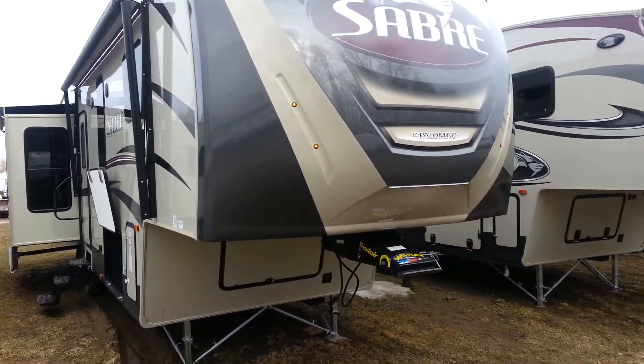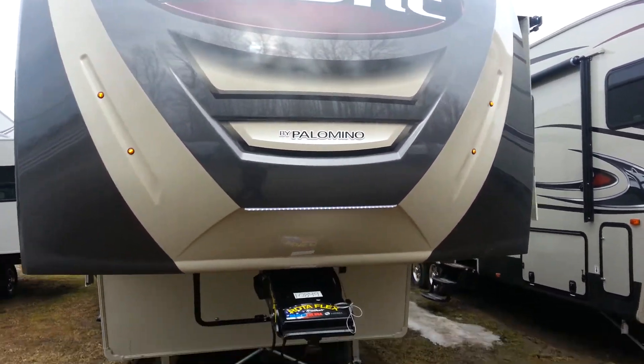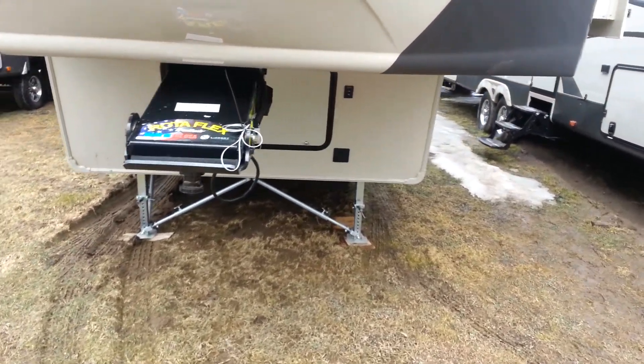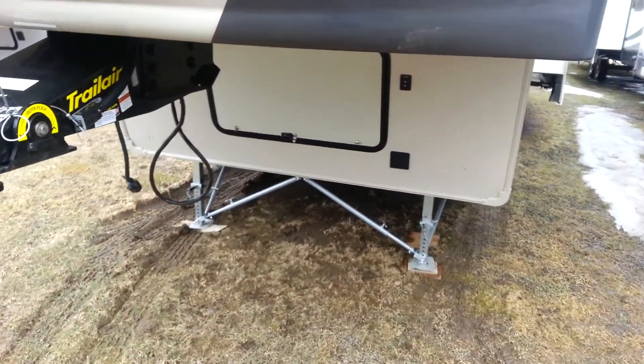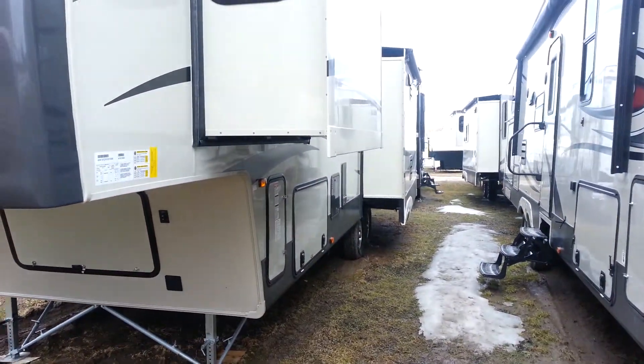You can see on the front cap it has built-in LED lights. We ordered this one with the Rotoflex Trail Air pin box. It's also got the JT strong arm stabilizer jacks. It's power front landing gear and then it has power stabilizers at the back as well.